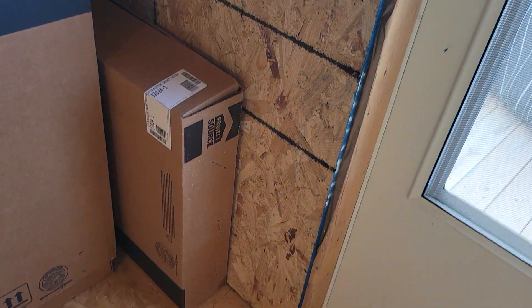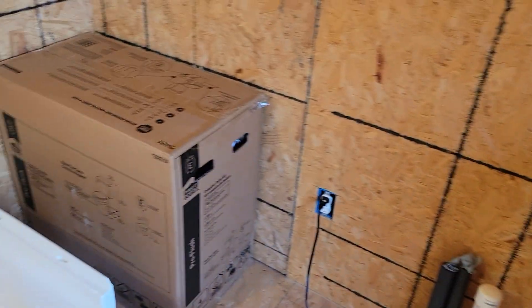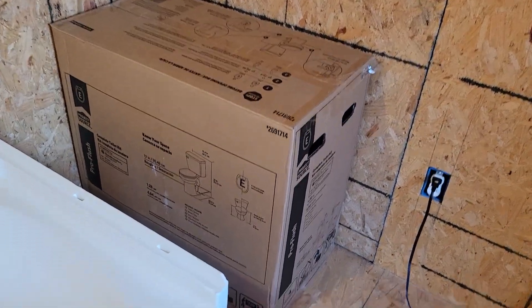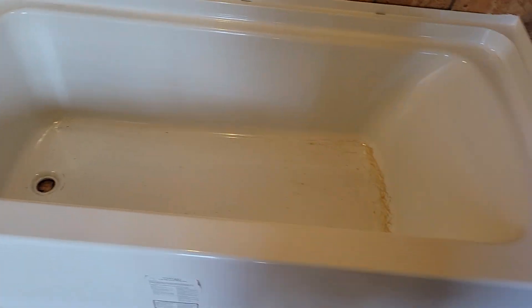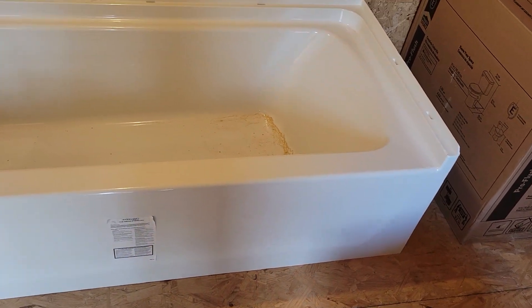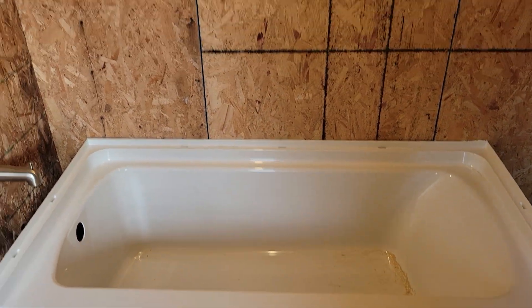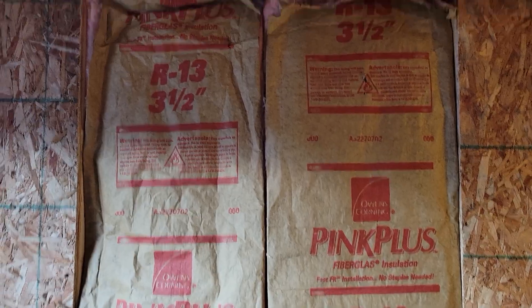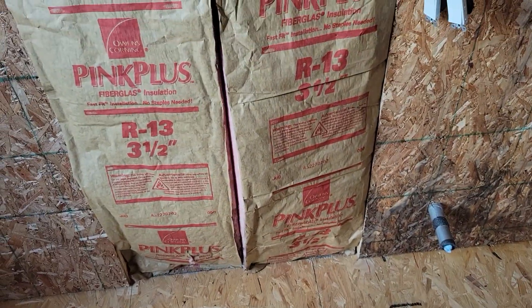That cavity is for what's in that box right there, and that big box right there goes right there. This big box over here — if you can tell what it is — goes right here, and then this one, which I'm sure you can tell what it is, and you can see all the sawdust in it. So yes, that's what this room is going to be — hence that door. That insulation does not go there, I'm working on the door right now.